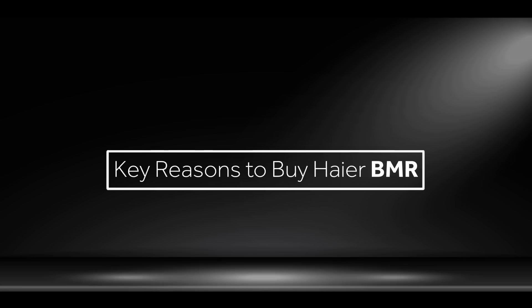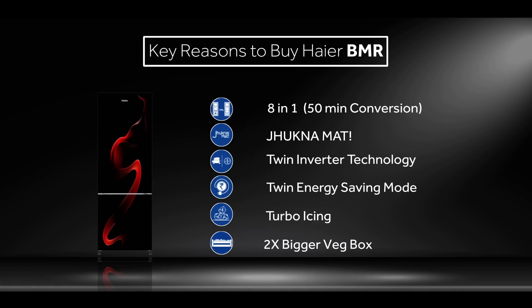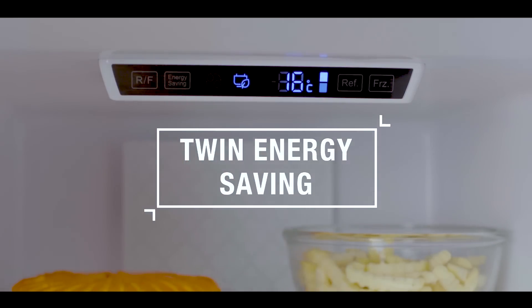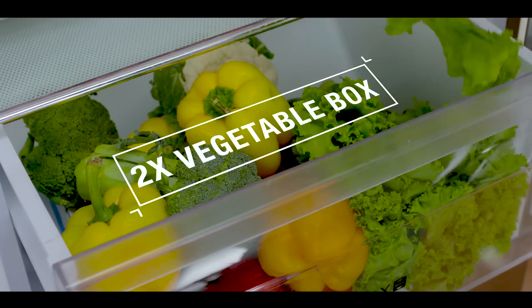Haier is India's number one bottom-mounted refrigerator brand. Key reasons to buy Haier BMR: 8-in-1 convertible, twin inverter technology, twin energy saving mode, turbo icing, and 2x bigger veg box.